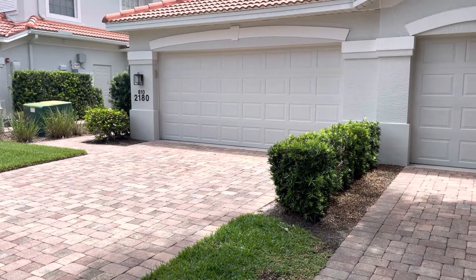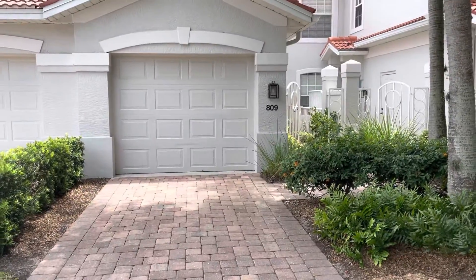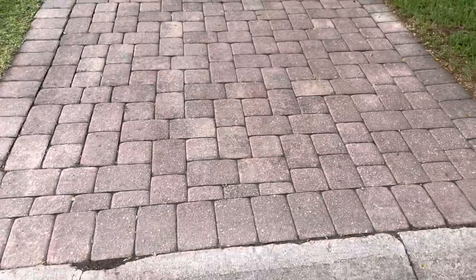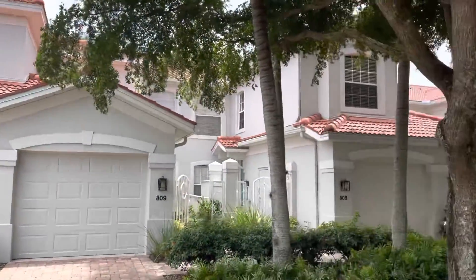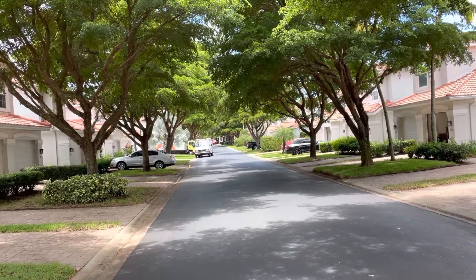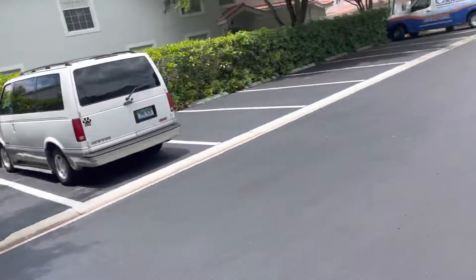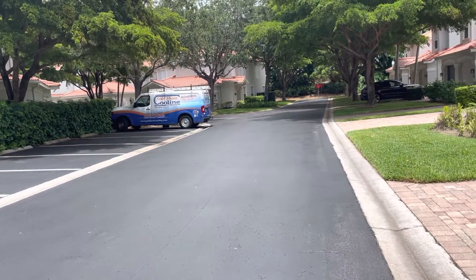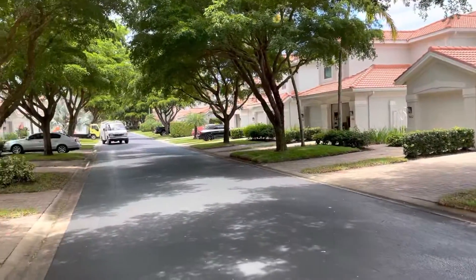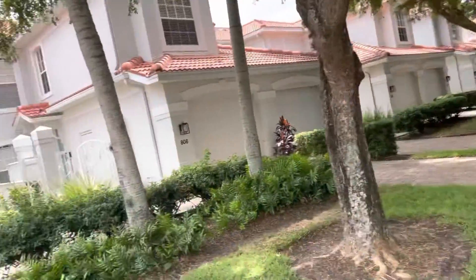We're here at 2180 Ariel Circle, unit 809. That is a single car garage with a long pavered driveway. There's the buildings — we're kind of at the back end. That's the entrance to the neighborhood past that truck. This is where it circles back around past the golf cart cooling truck and circles left. The community pool is down that way, about 7,500 yards or so.